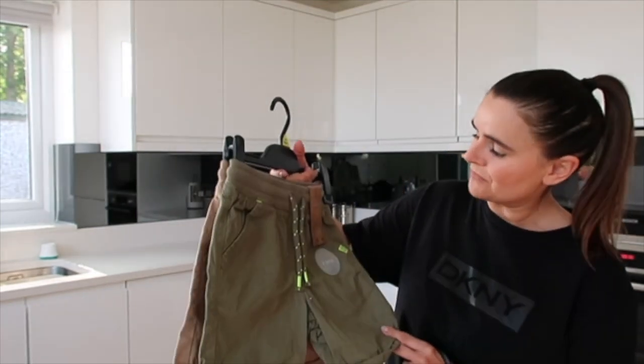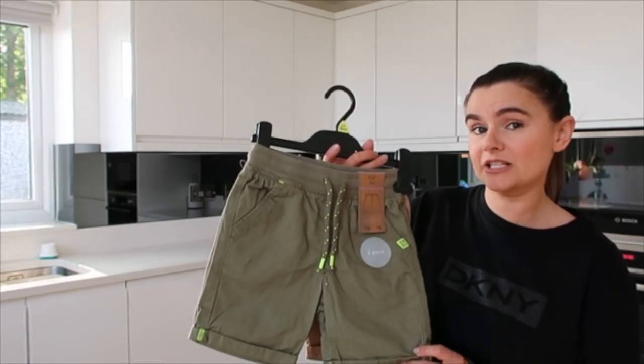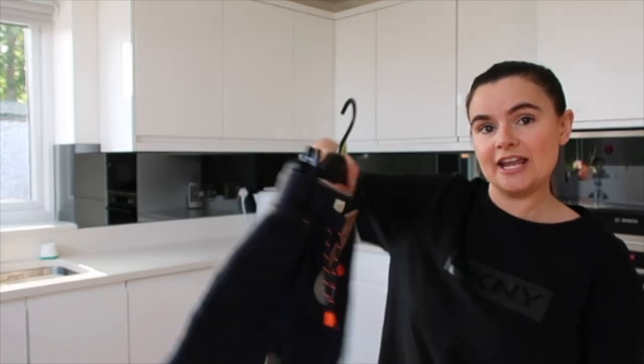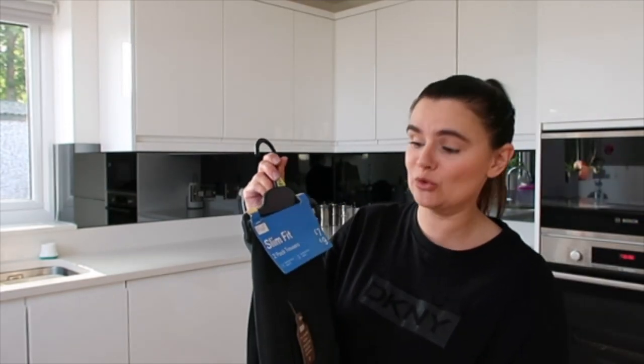Shorts: a pack of two should have been twelve pounds, so obviously half price — six pounds, three pounds a pair — in khaki and beige. I also got the same pack in navy and grey. These were an absolute bargain.